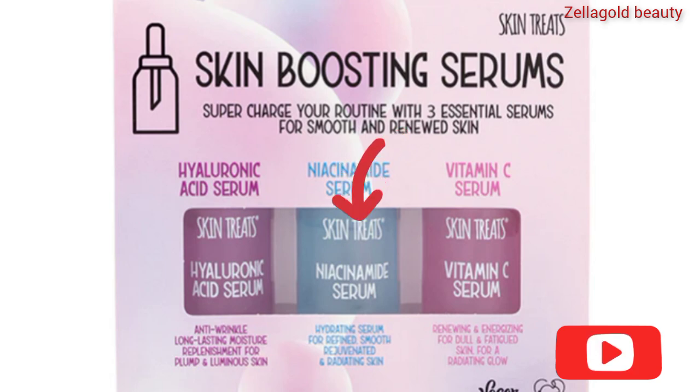Now we have Niacinamide, the second one here. Niacinamide is a very good antioxidant that helps you to stimulate collagen. It helps with eczema if you have rough texture. It also helps to protect your skin and reverse some damage.